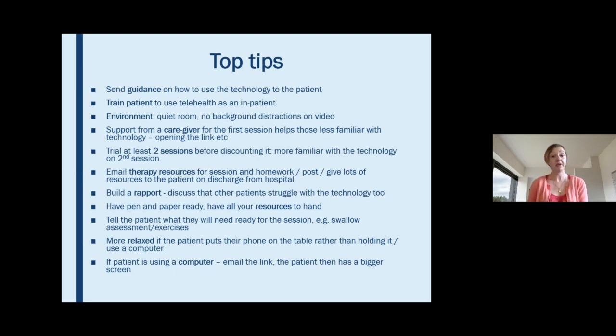I've been emailing therapy resources for sessions or for homework, or posting them, or giving lots of resources to patients on discharge from hospital so we can work through them in sessions. Some physios have also been setting homework like lockdown challenges such as 50 stands a day. I've found it surprisingly easy to develop a therapeutic rapport over video, and patients are really reporting that they're enjoying the sessions.